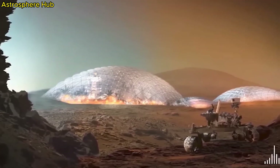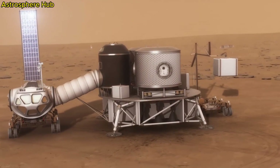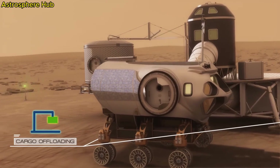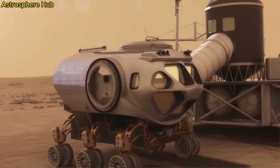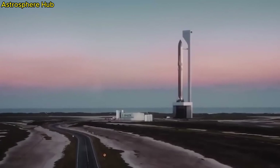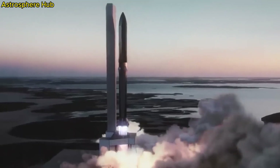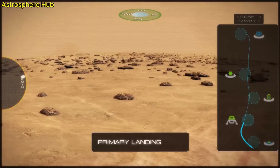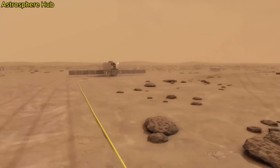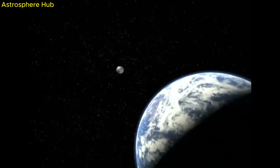Once it was ready to go, the rover was carefully packaged up and then flown across the United States to Kennedy Space Center in Florida — the same place that NASA has been launching rockets since the 1960s. Perseverance was installed along with several other components for the journey to Mars, all put inside of the payload fairing, then taken to the rocket and lifted up to the very top.